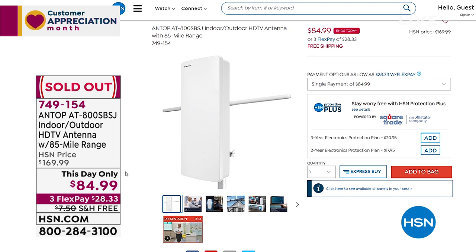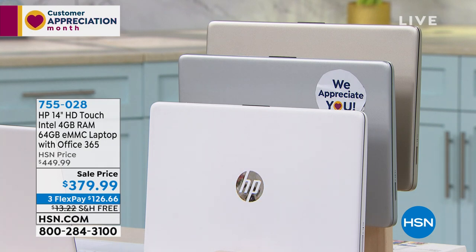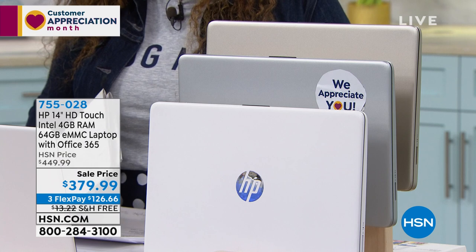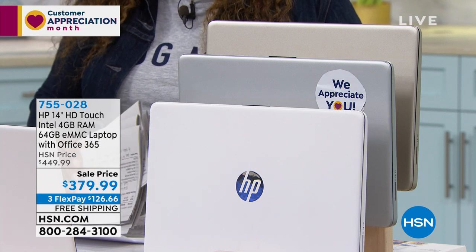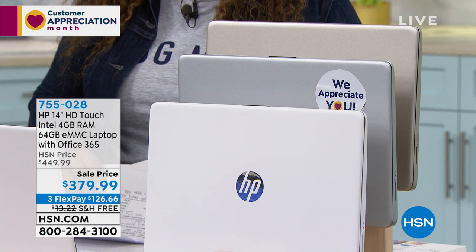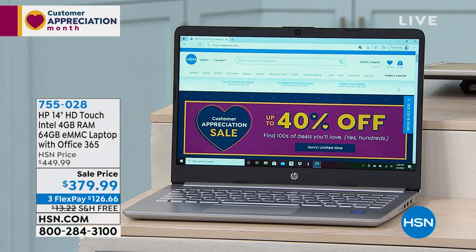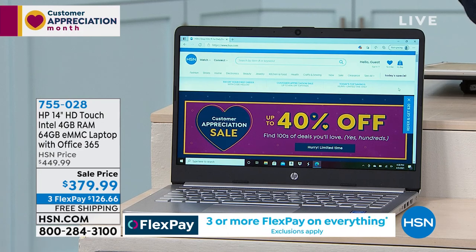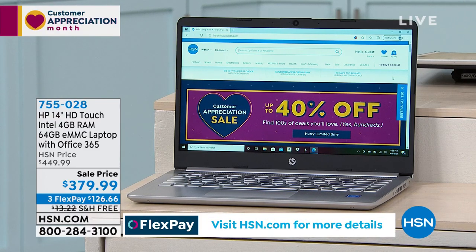Thank you for your orders on the Antop antenna — that one sold out completely. Hopefully we'll be able to get it back in stock fairly soon. We were talking earlier about the HP laptop — one of the things absolutely of notice is the price, $379. You are getting one-year Microsoft Office built in to this HP laptop, which is our number one best-selling brand.